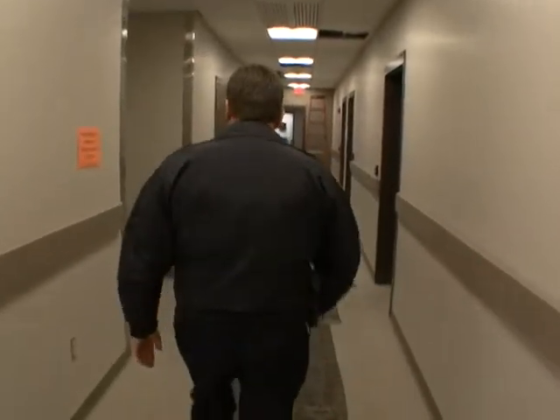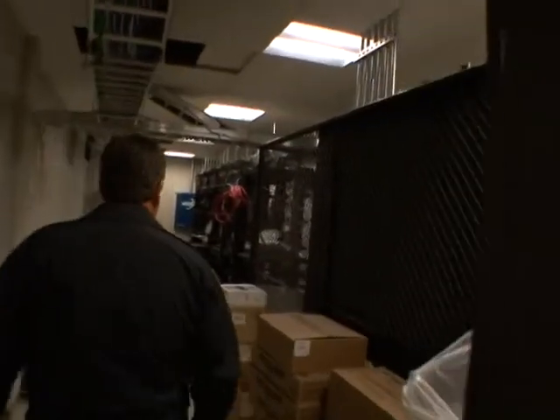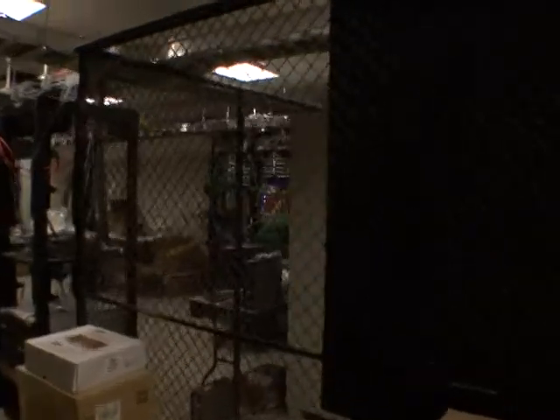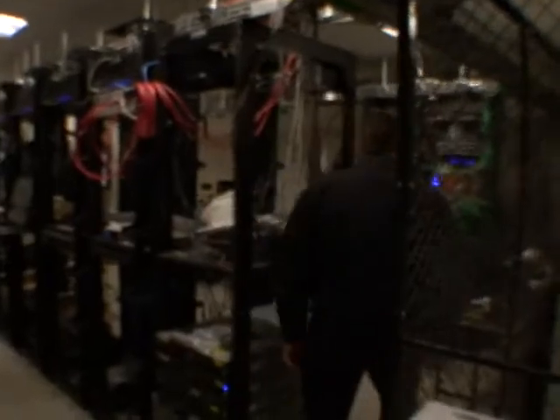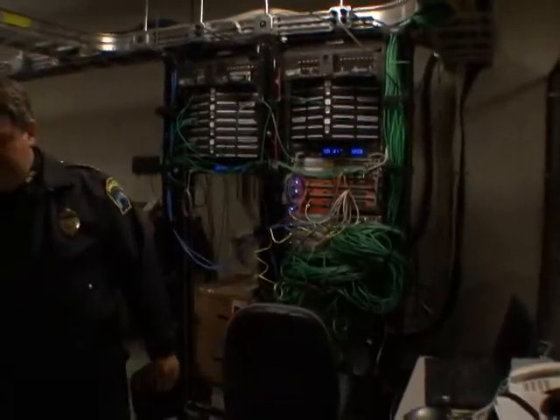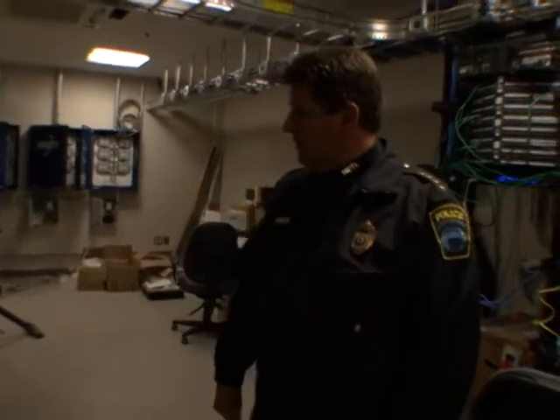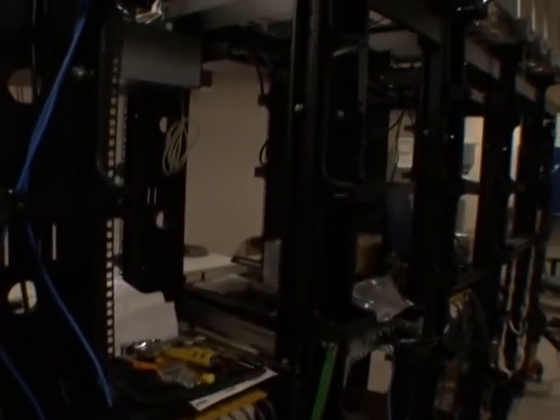And here's kind of the brains of the police department right back here. This is where all the computers are, all the video stuff, it all patches in here. The telephone system — we've got a VOIP phone system. All the networks, all the security system with all the keypads — all that stuff is down here.